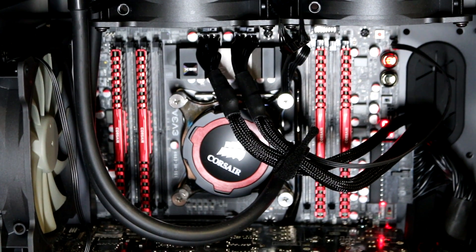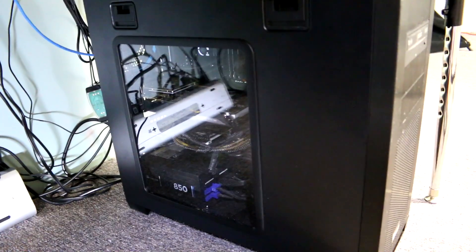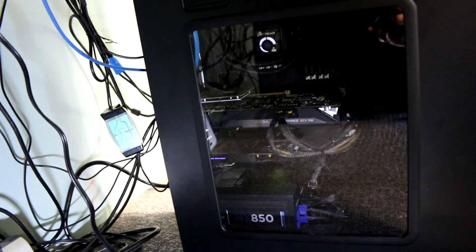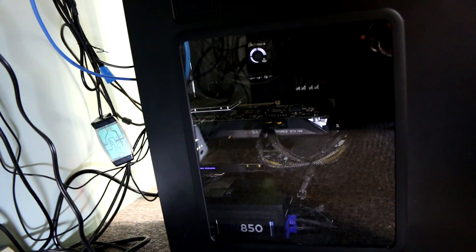It's a little bit overkill but we're slowly growing into this computer. The streaming PC is housed in a Corsair 650d with a nice window on the side, and this computer is all about the CPU, which is a 3770k overclocked, and the AVerMedia capture card.